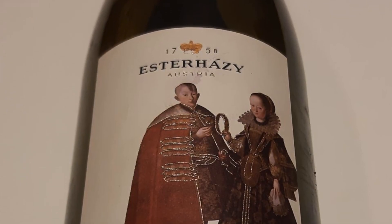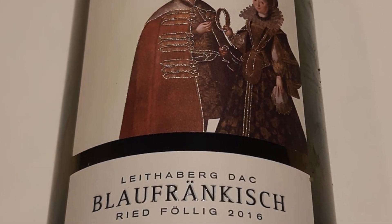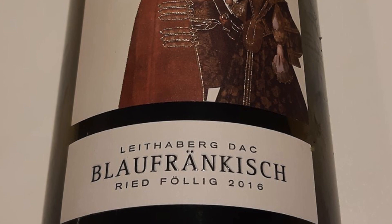So I'm going to present it to you: Blaufrankisch Esteradze, 2016, from Leithenburg DAC, so Burgenland.